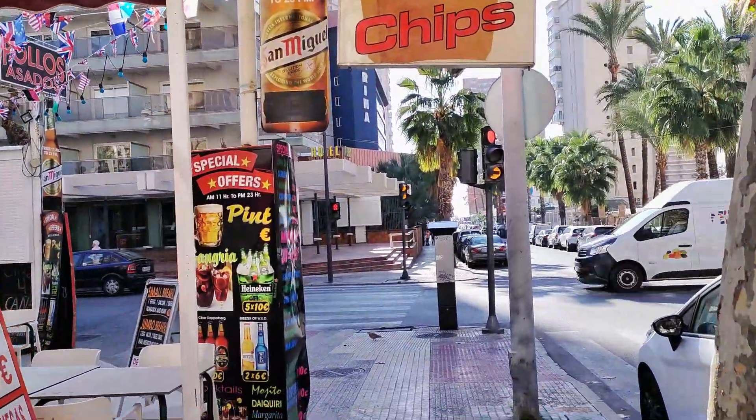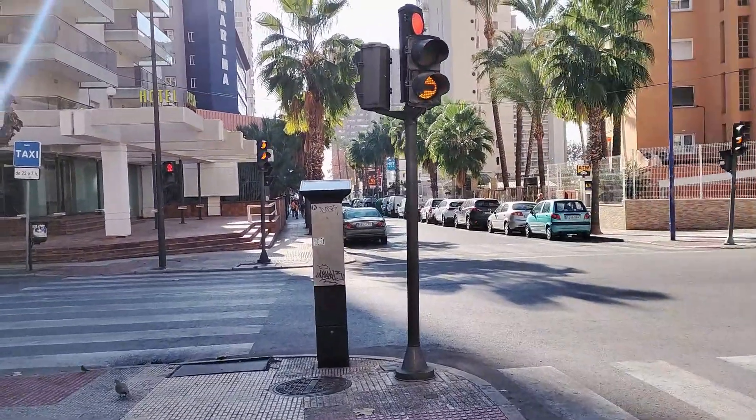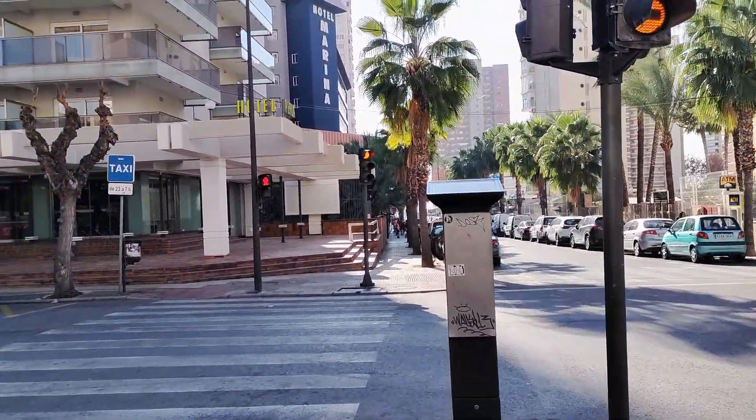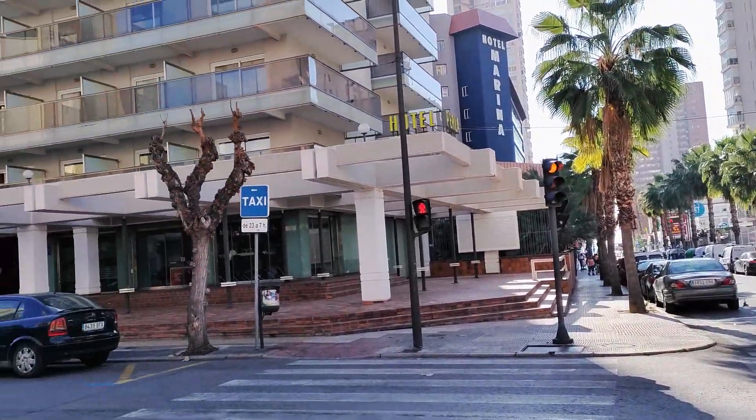This brings us to Calle Lepanto and the two-star Hotel Perla in front of us, which is currently closed, and this is where we end today's vlog. I hope that you've enjoyed this sunny and informative walk along a section of Avenida da Cuenca with me.